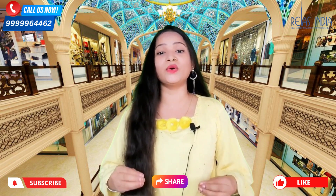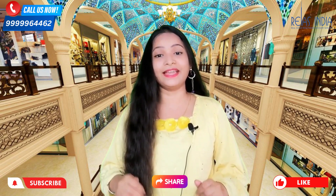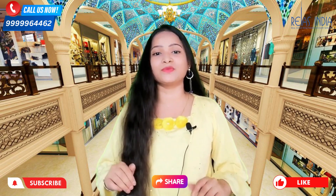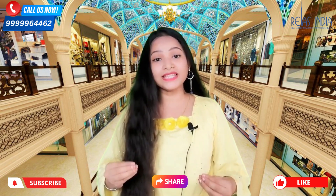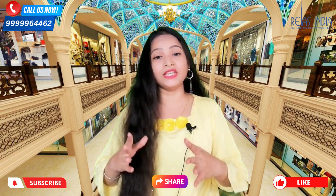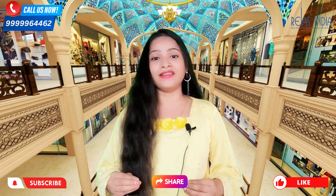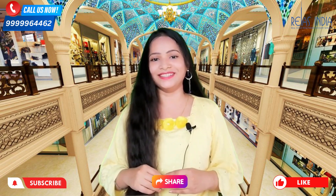Thank you so much for watching. If you want to see something from us or want to give a suggestion, definitely drop it in the comment box. If you want to know project-related details, you can connect with us through the description. Stay well, stay safe, and thanks for watching. Please don't forget to like, share and subscribe to our channel.